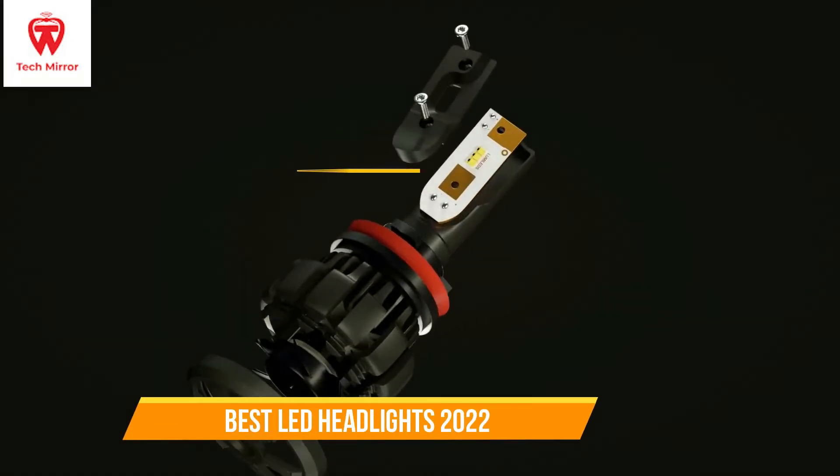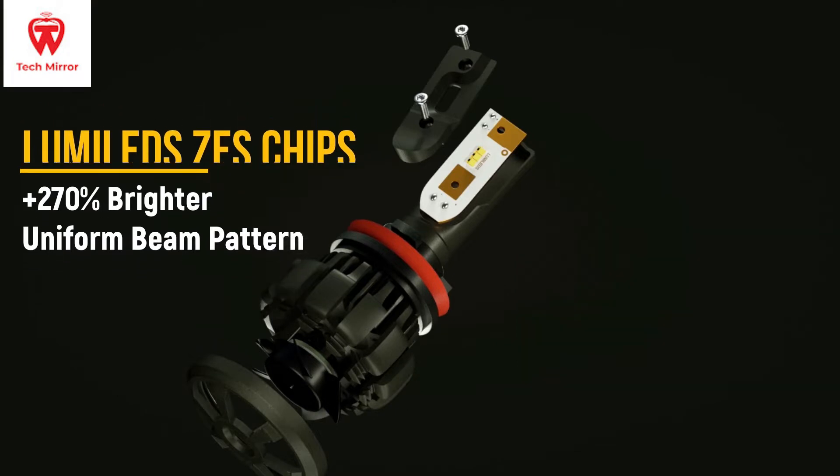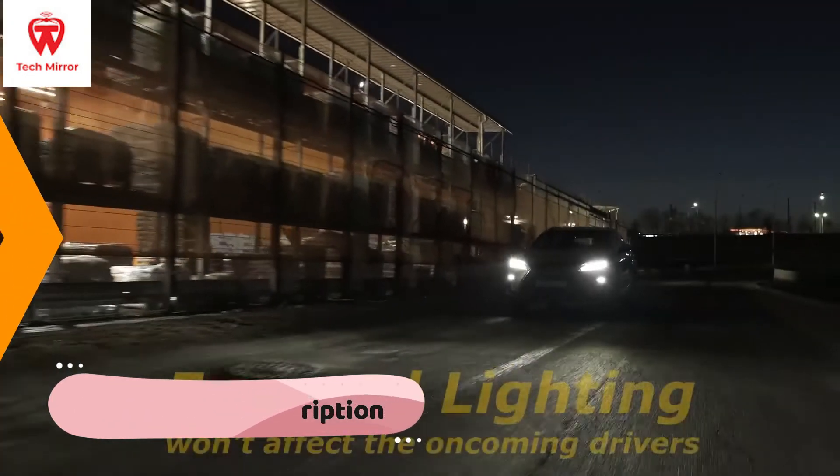LED headlights are proven to be safer to use, better looking, and more fuel-efficient than other options. They come with a higher lumen count, increased range, and an even beam pattern across the road. We have included links in the description box down below which are updated for the best prices.